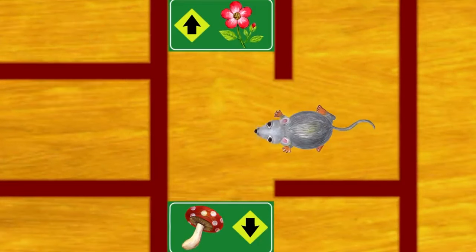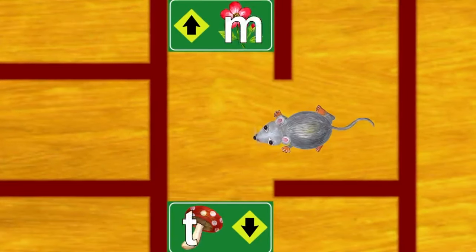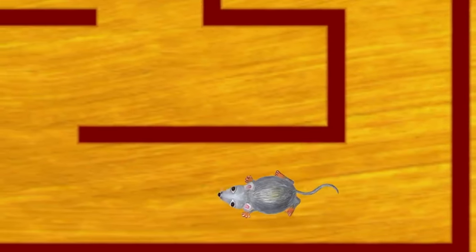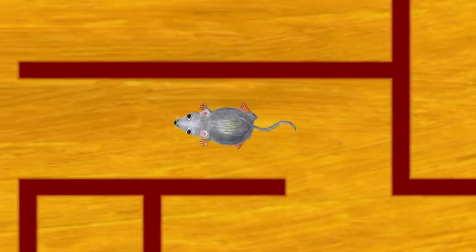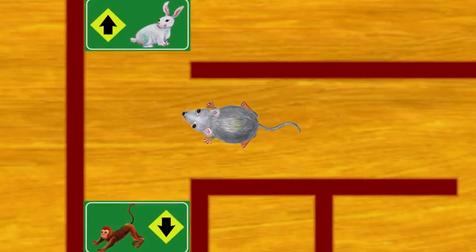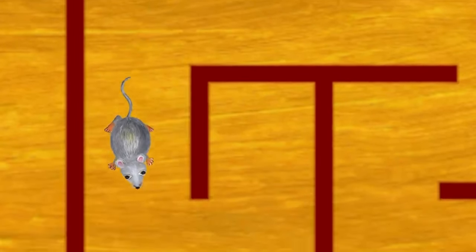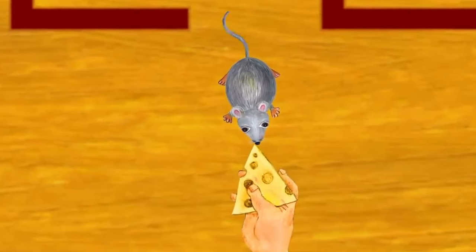Which sign should we follow — the flower or the mushroom? Yes, mushroom starts with M. We're getting closer. We're almost there, Mr. Mouse. Which sign should we follow — the rabbit or the monkey? Monkey — yes, monkey starts with M. Go, Mr. Mouse, you're almost there. We made it.